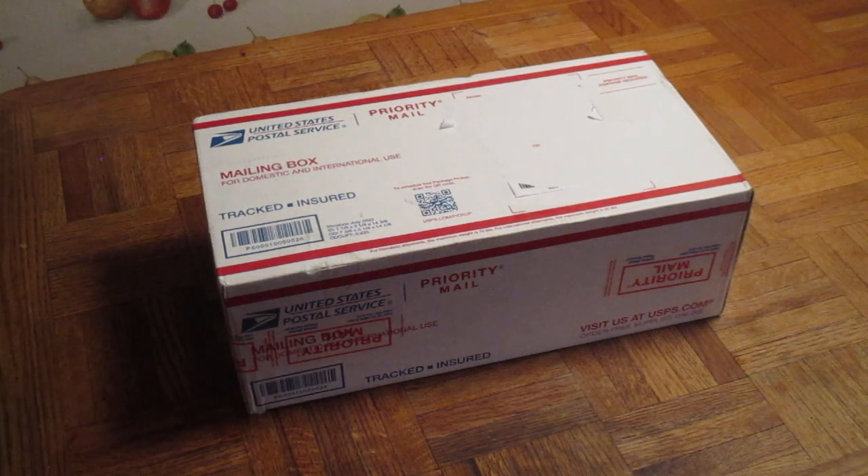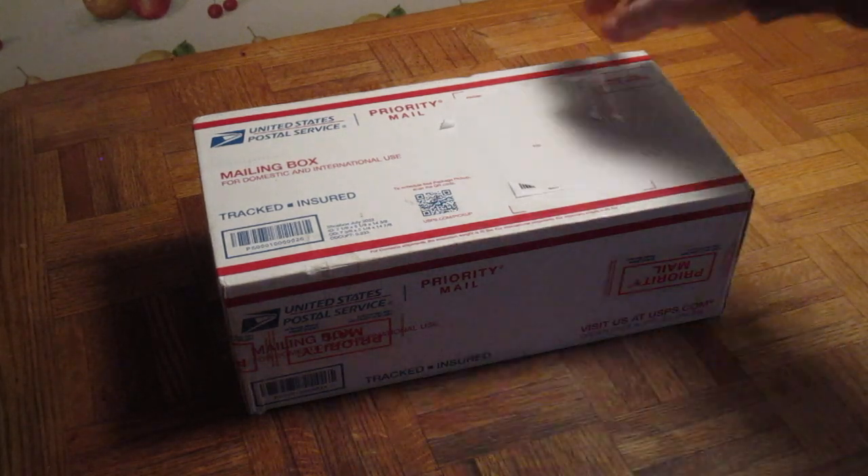This is a Lionel train car from eBay. There's a good deal on this one. This was a bidded item — an auction. Nobody bidded on it, so I put a bid in and I won the auction with the one bid. There's a good price on it. I'll show you what we got.